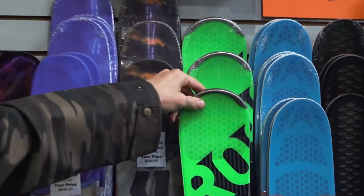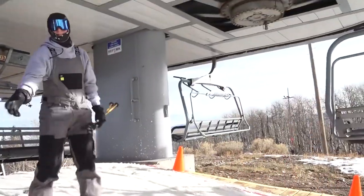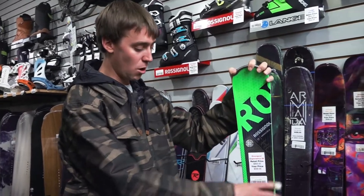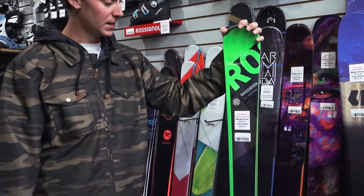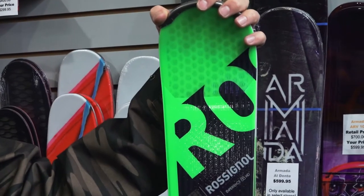The last ski is the Rossignol Experience 88 — this is a groomer charger. This could be for anybody who wants to ski groomers all day. It will hold your edge through any turn, high speed or low speed. This is the ski for the groomer skier.